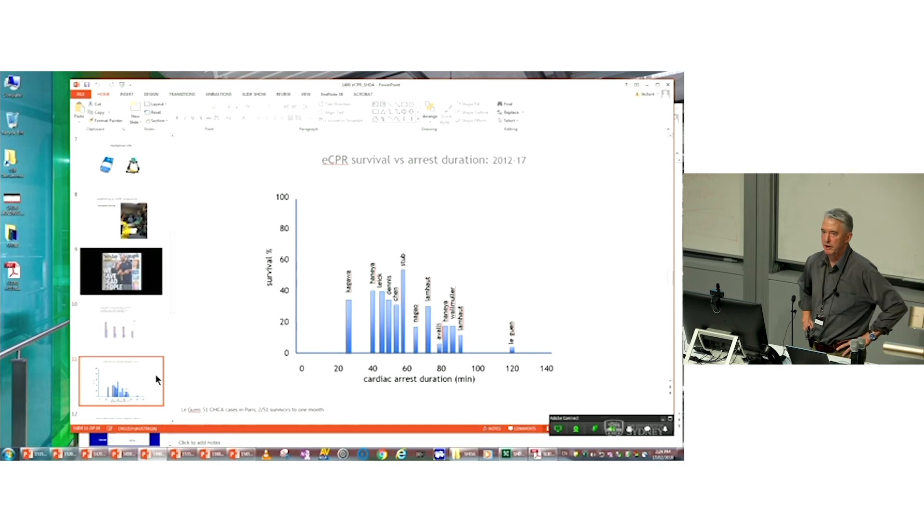Since that 2008 study, a number of case series over the past five years have found that the real sweet spot is around one hour from time of arrest to establishing ECMO support. If you can achieve that, survival rates of around 35–40%, up to 54% from the Melbourne CHEER trial, are possible. Beyond the one-hour mark, survival drops off dramatically. A study by Le Guen at 120 minutes from Paris using mechanical CPR enrolled 50 patients and had only two survivors, suggesting there really is a hard limit to how long patients can be sustained unless there are signs of life or other reasons to continue.